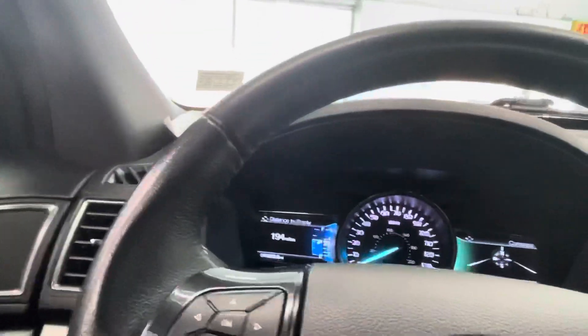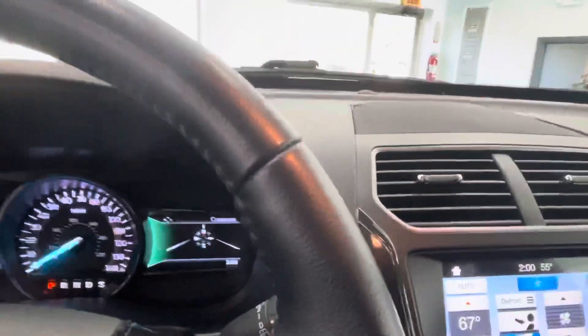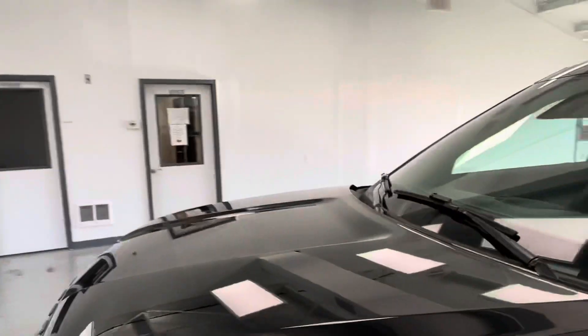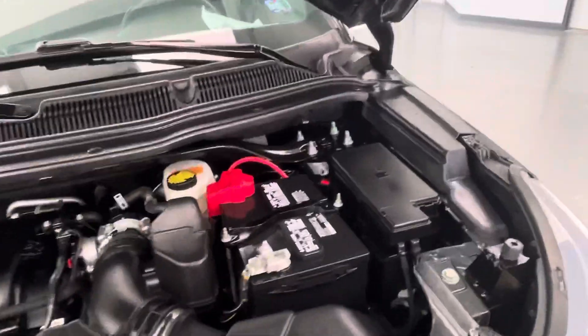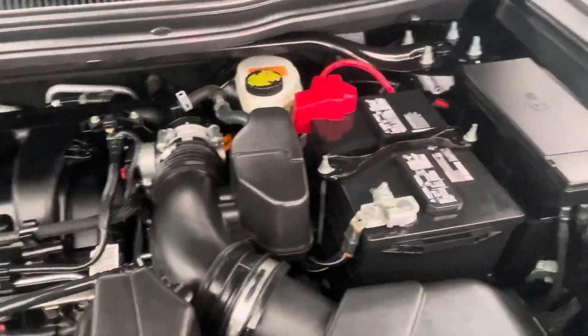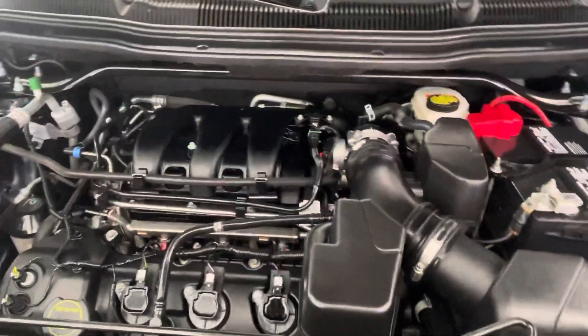Now we're going to do the under the hood segment. Looks like a 3.5-liter V6, so this Explorer is definitely not lacking in any power — your first speeding ticket's on me, just kidding. As you can see, nice engine bay, clean and clear of any debris, no evidence of exhaust or oil leaks or anything like that. Just a nice healthy sounding engine.